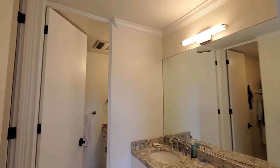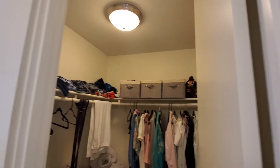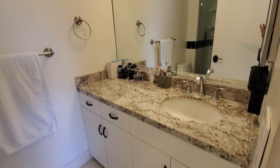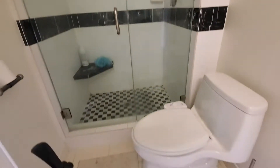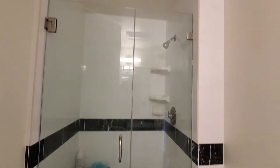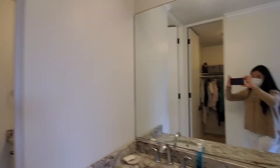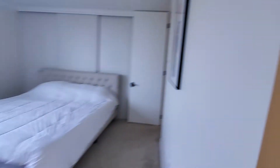En-suite bathroom with a walk-in closet. There's a double sink — the second one as well. And then the toilet and the large-size shower. So sink here and sink here. This is the master.